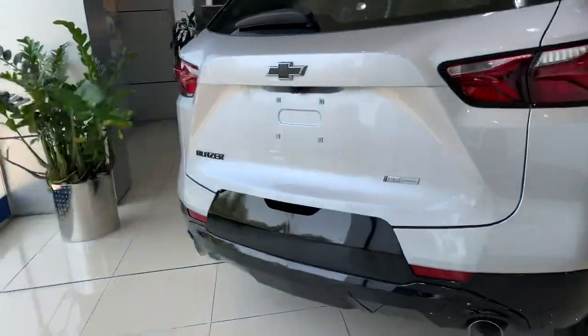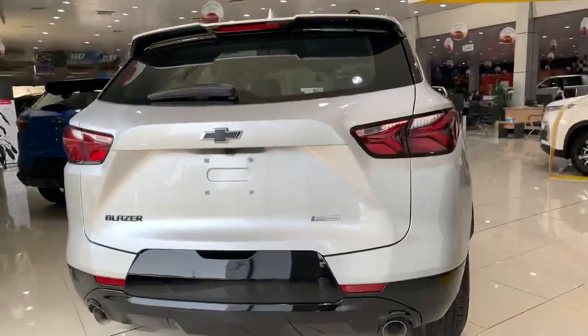See how it looks like from the back side. Very nice, very sporty. It's called BH Edition.